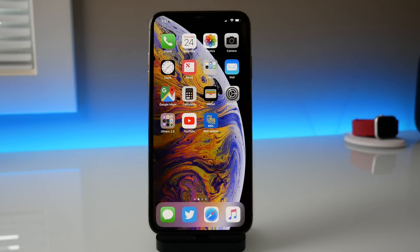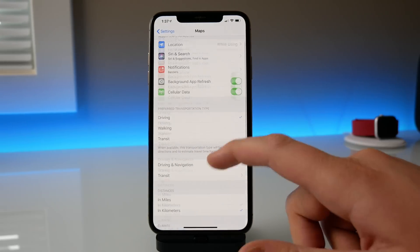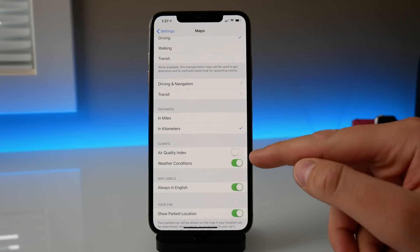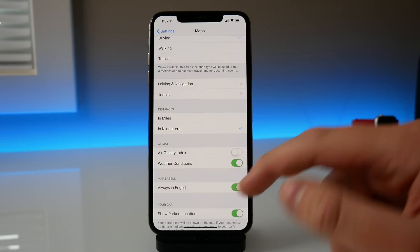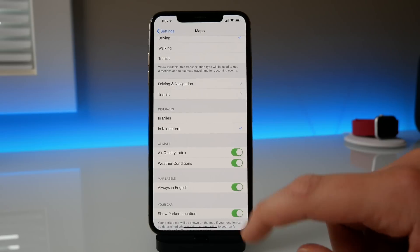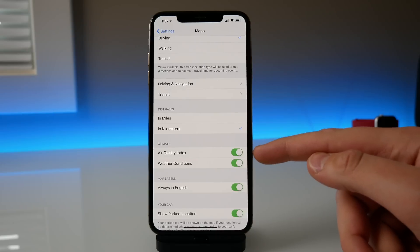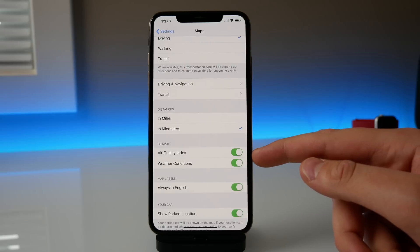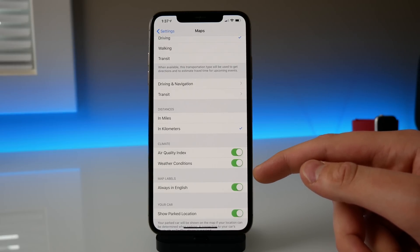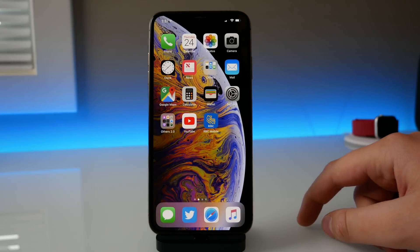Another change is inside Apple Maps. If you go into Settings and tap on Maps, there is a new toggle to show the air quality index. When you're looking at cities and 3D press on a city, you can see weather conditions, and now you can also turn on the option to show the air quality index. This doesn't work in all countries — it doesn't even work in Canada where I am — but it does work in the US and a few other countries like China and India. So if you use Apple Maps you can now see the air quality without opening the Weather app separately.